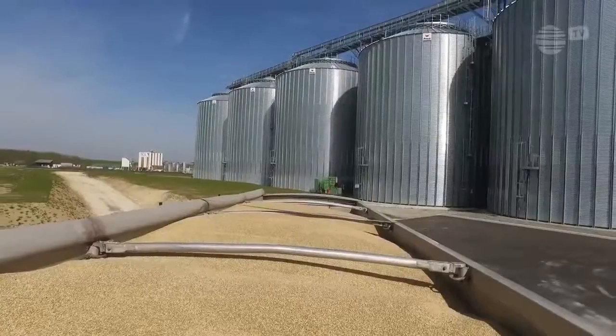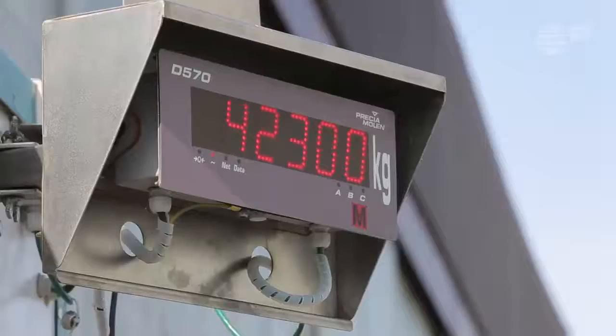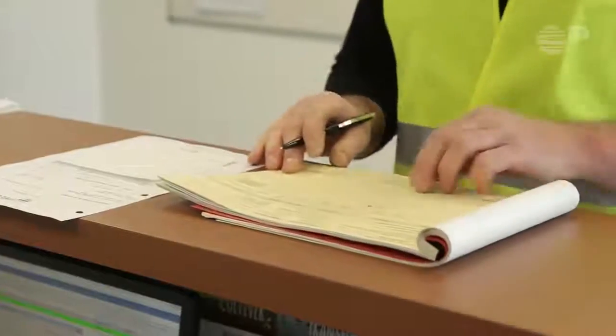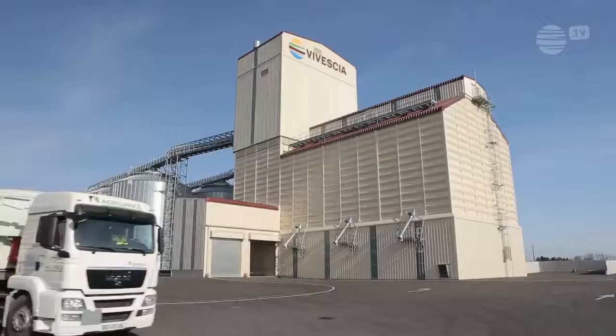Once the lorry is fully loaded, it is weighed and sampled again for a final inspection. The lorry is covered and the vehicle can then carry out the delivery.